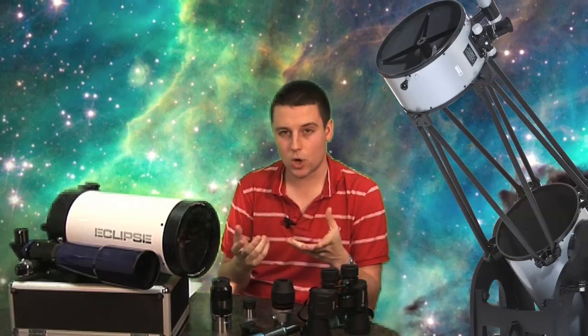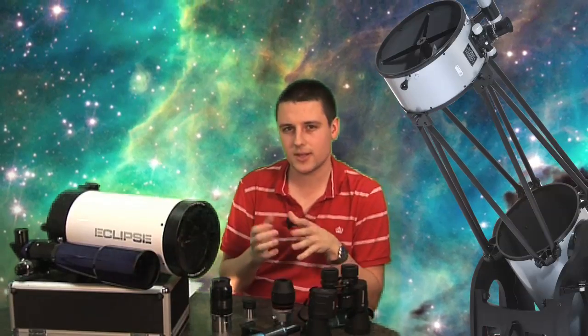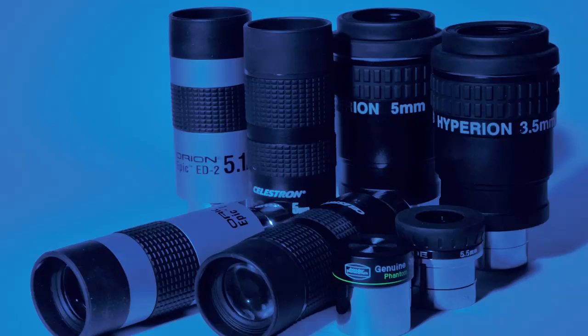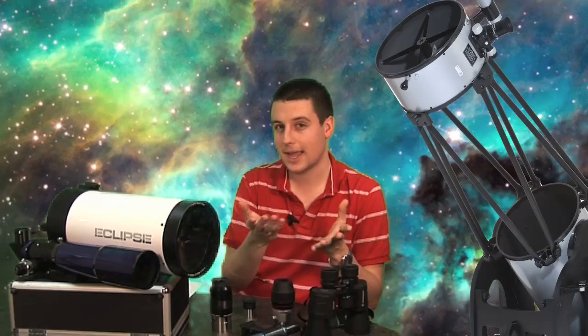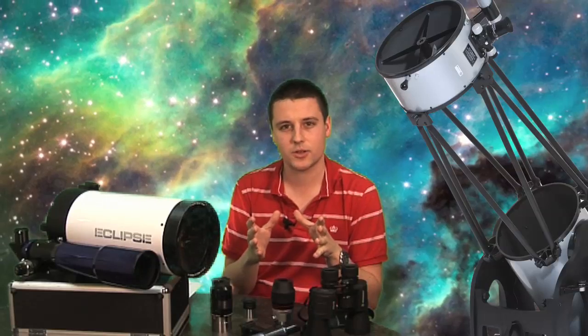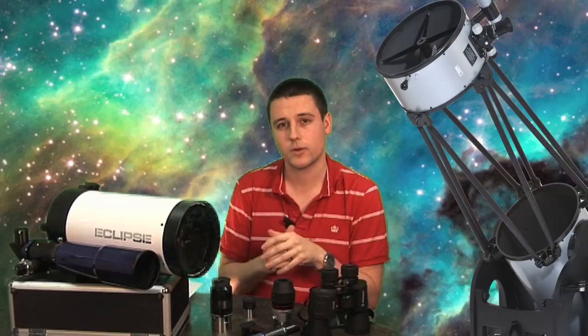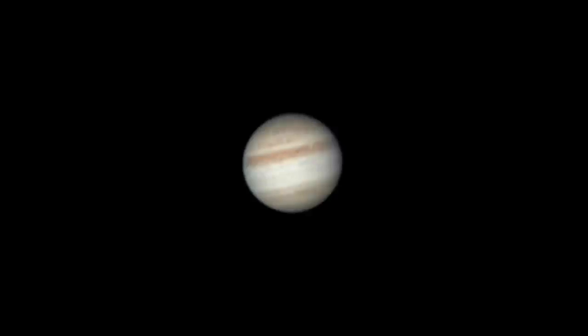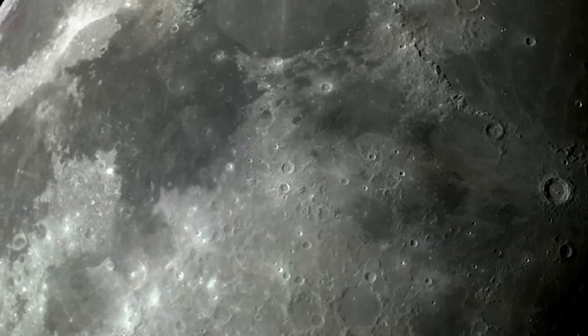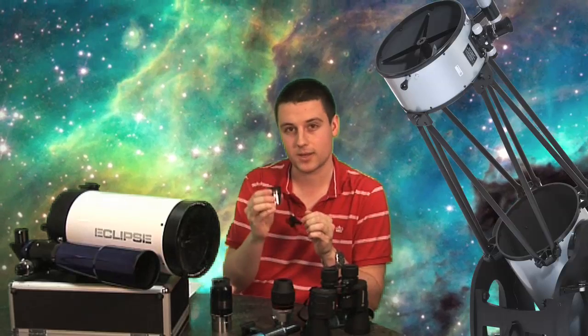Your first telescope will probably come with one or two eyepieces, and it's a good idea to have a small range so that you can get different magnifications. If you're looking at fainter, wider objects — something like the Andromeda galaxy, M31 — you don't want a lot of magnification; you want a wider field of view, which is what you'll get with a longer focal length eyepiece. If however you want to look at a planet like Jupiter, or the moon's surface to look at some craters, you'll want a shorter focal length eyepiece — something like this 10mm eyepiece would be ideal in that case.